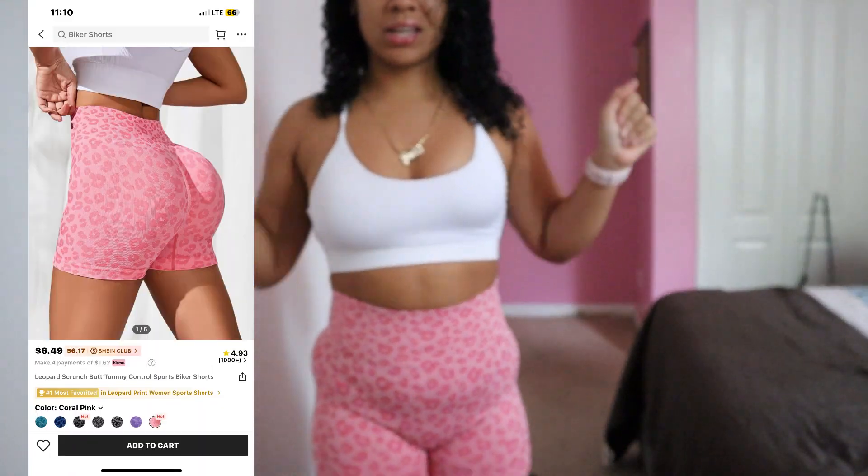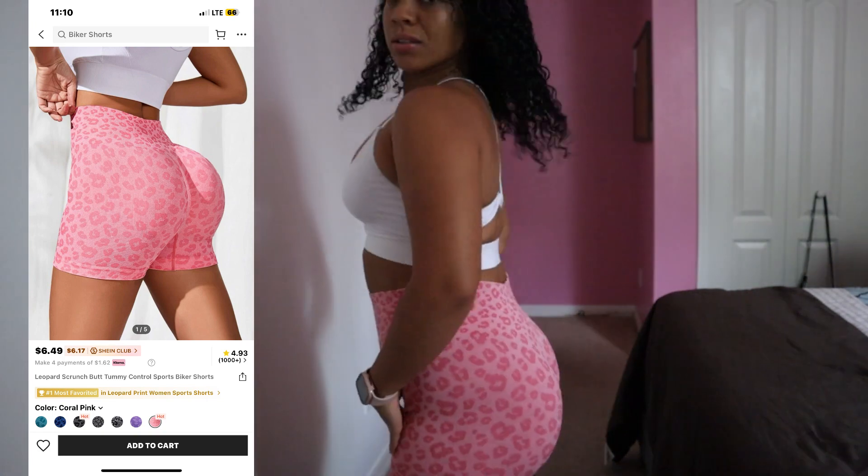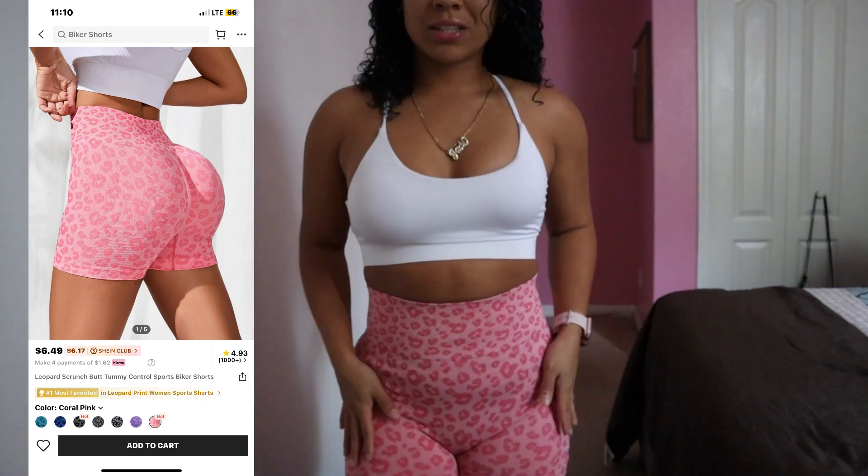These shorts right here — oh, these are so cute! They had them in black too, but y'all know I love pink. I like my pink. I'm gonna work out with these today. These are so cute and super comfortable.